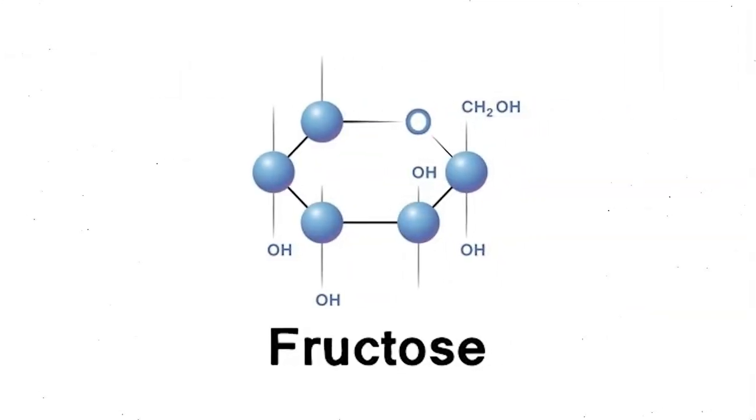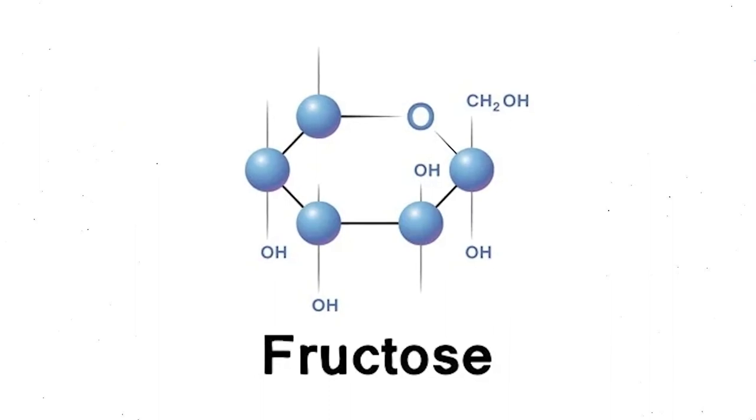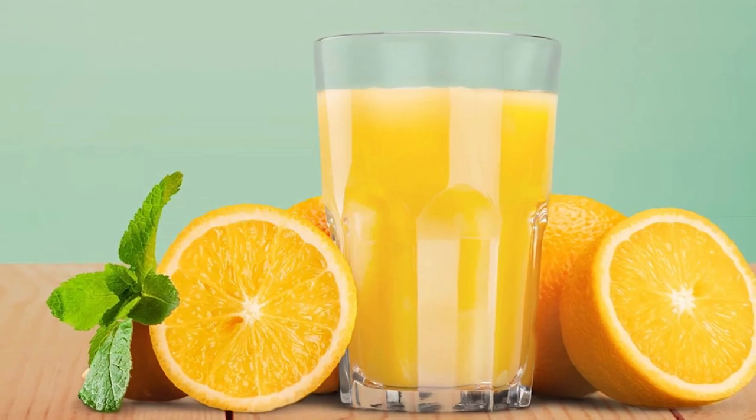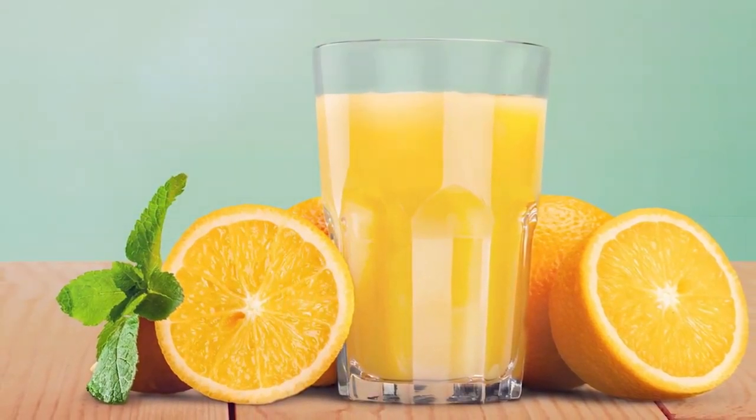Number three: reduce fructose. Fructose is a type of simple sugar that makes up 50% of table sugar and is also found naturally in fruit. Like alcohol, fructose has to be processed by the liver. Excess fructose tends to be stored as visceral fat, whereas excess glucose tends to be stored as subcutaneous fat. The main source of fructose in our diets is sugar-sweetened beverages and fruit juices, so reducing these can help significantly.